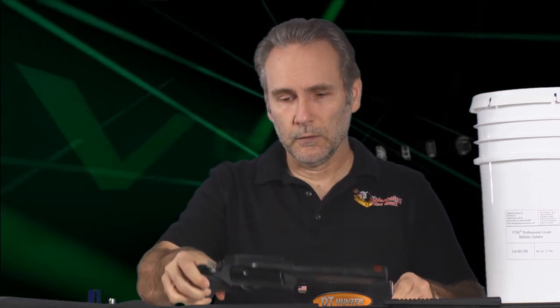Today I got something completely different for you because Double Tap Ammunition sent me some ammo to test in their 454 Casull chambering. I've got the Raging Judge Magnum here, so let's go test some 454 Casull ammo and see what develops.